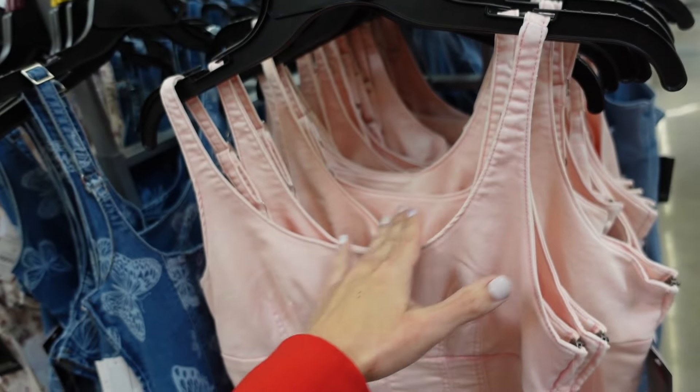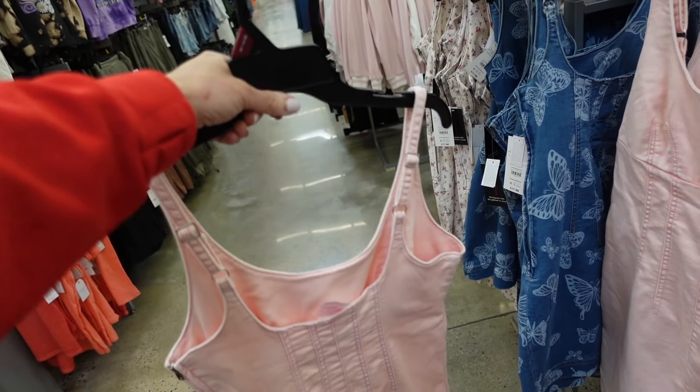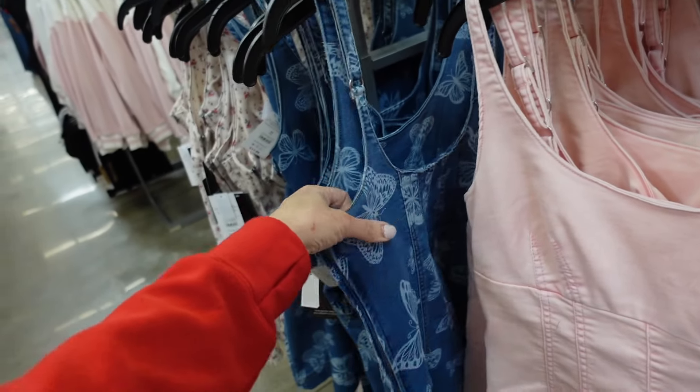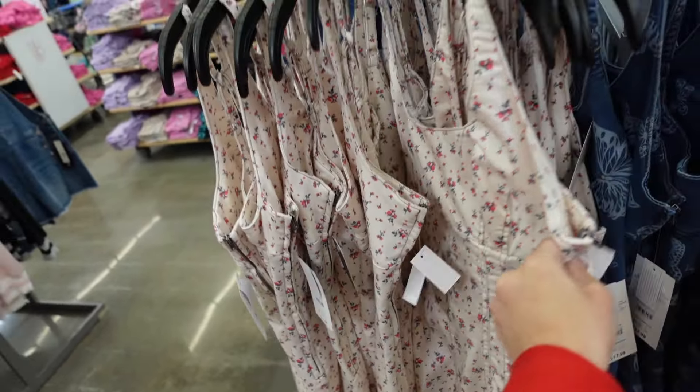New denim dresses from No Boundaries — thicker strap, scoop neckline, fitted through the body, squared in the back with same detailing, adjustable straps, nice and stretchy. Comes in pink, denim butterfly, white denim floral, and white chambray. They're $17.98.